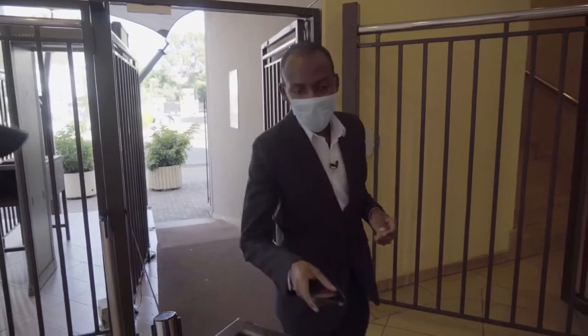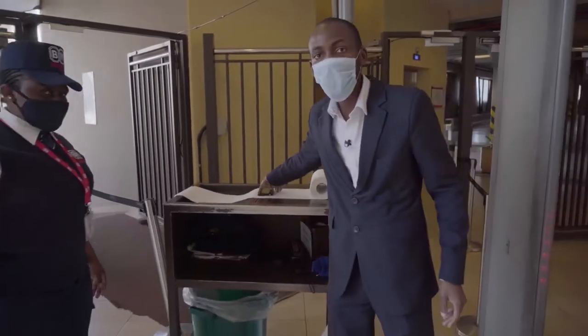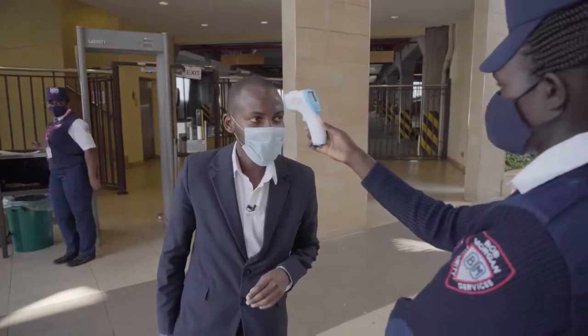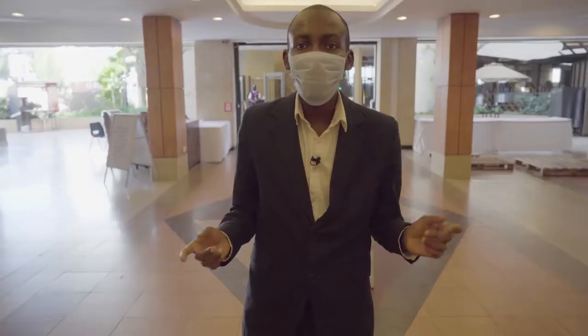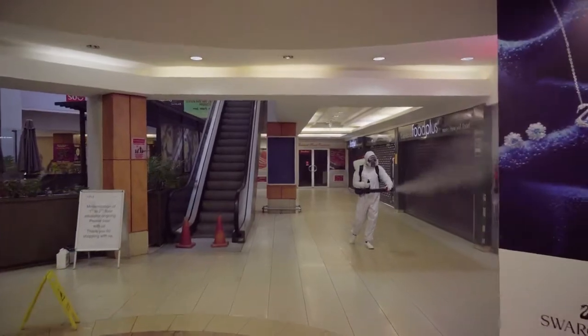Hi, welcome to Yaya Center. Today I'm going to take you through all the precautions we've taken to ensure the mall is clean and safe for our customers. We begin every morning by sanitizing all the public areas in the mall to ensure safety for our customers.